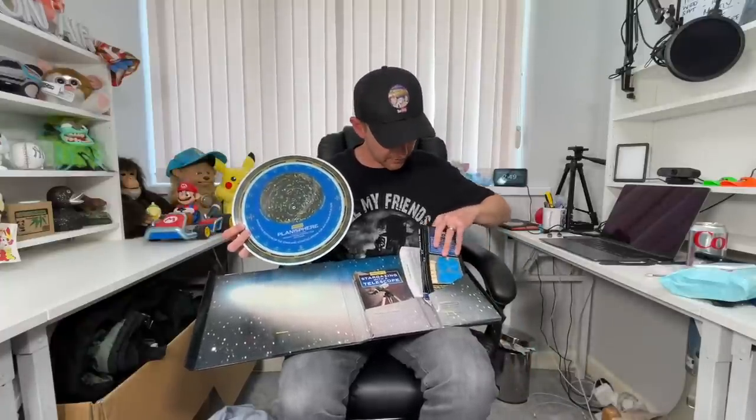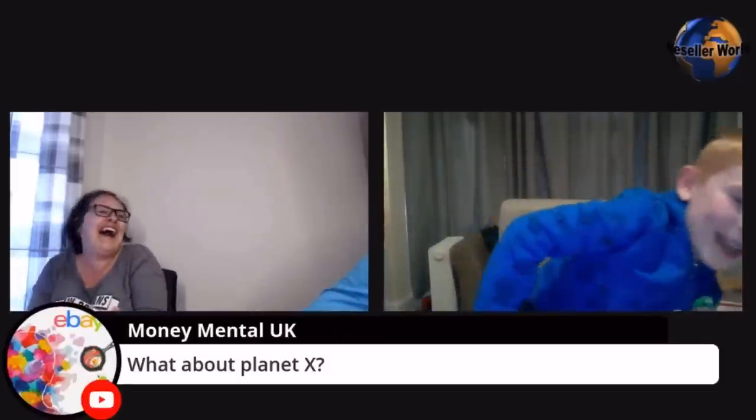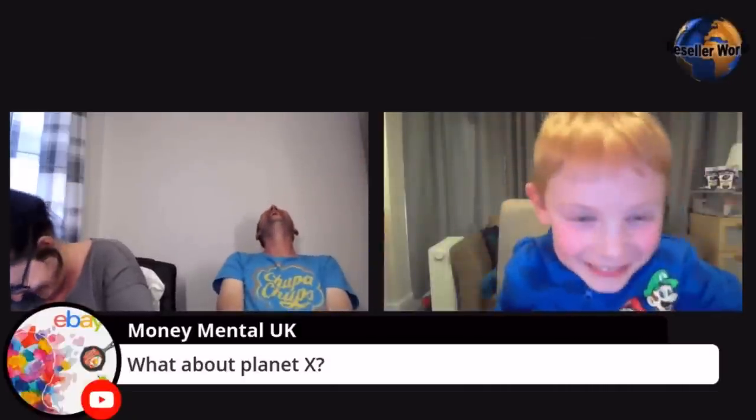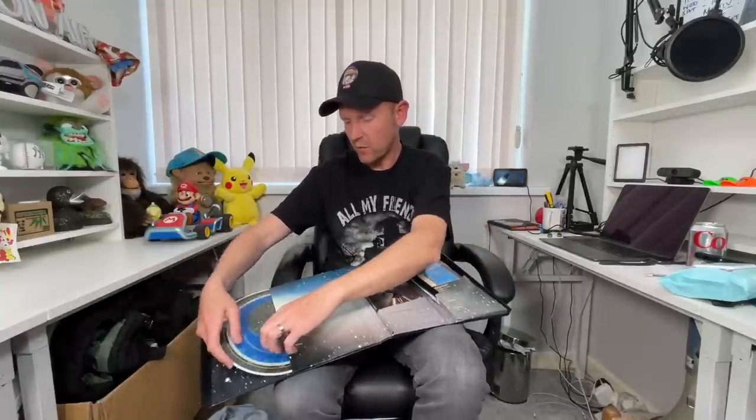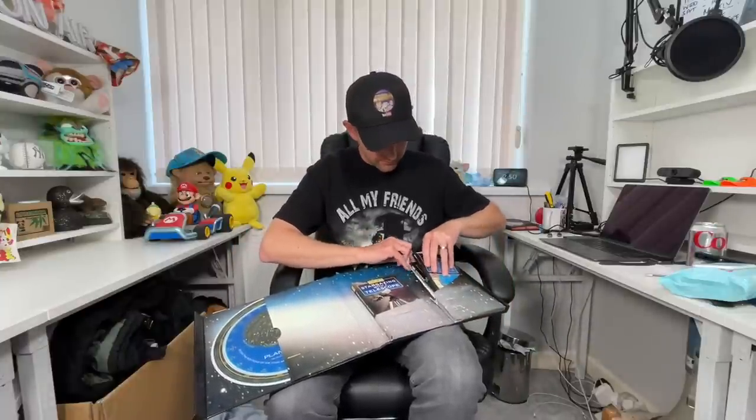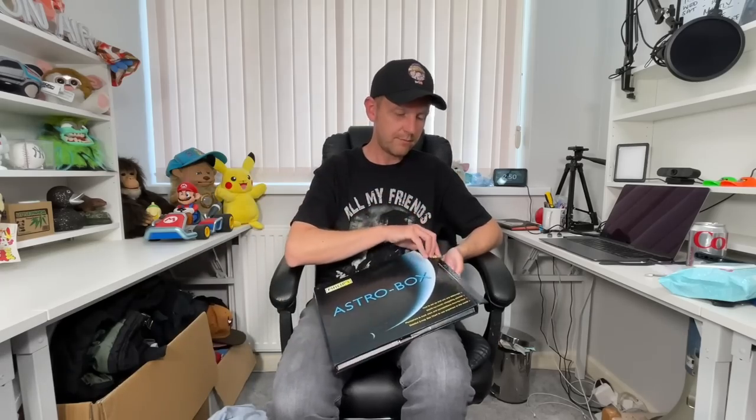I'm going to give this to young Eric — you'll know him, he's been on the show before. Loves space and he's very knowledgeable for a little lad. I paid £4 for it and if I was selling it I'd probably get a fiver, so it's not worth selling. It'll be worth a lot more to young Eric so he can have it. It was a fail, but brainwave — it's not a fail anymore!